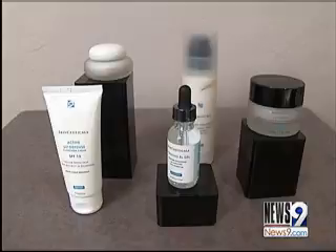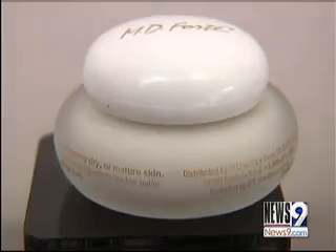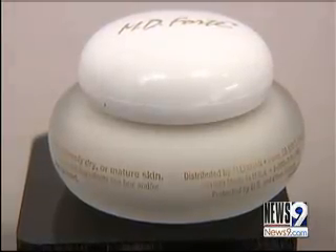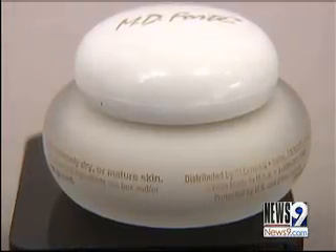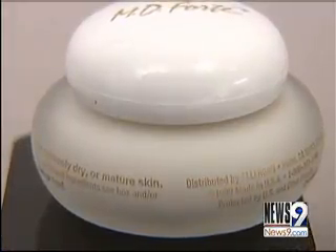Dr. Hart says it's not how much you spend — in fact, you can find good quality products at the drugstore. One you need to be sure to pick up is an exfoliant. This MD Forte has glycolic acid, which helps slough off dead skin cells, an area we often slack off on this time of year.